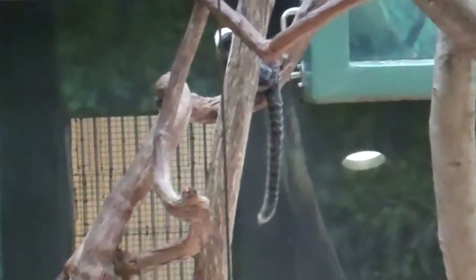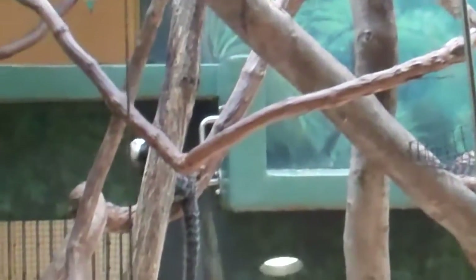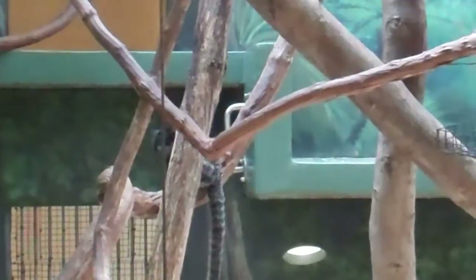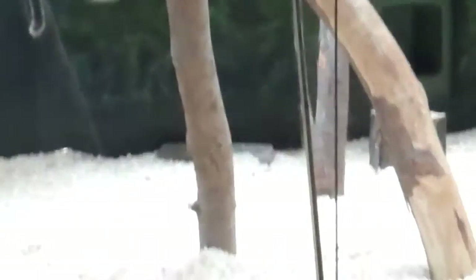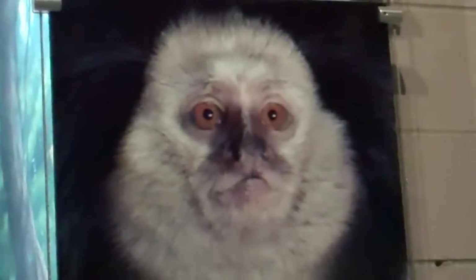I think he has a brother or somewhere. I don't know, I guess it's just him. He's just kind of there, looking around, doing nothing. Let me get a better angle. We have here, sharing the habitat, the Joffre's Marmoset.